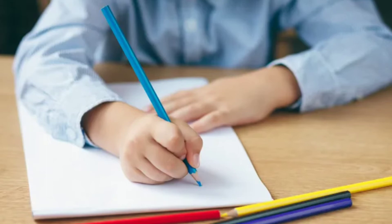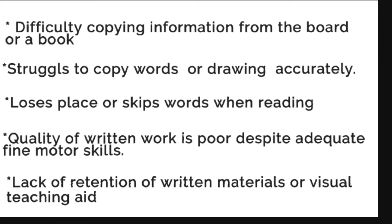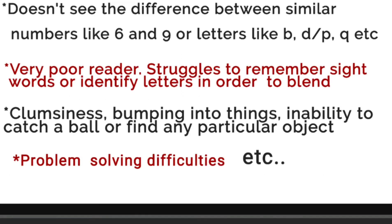This is important because approximately 75% of all classroom learning is visual. Symptoms of poor visual perception skills include: difficulty copying information from the board or a book, struggles to copy words or a drawing accurately, loses place or skips words when reading, poor quality of written work despite adequate fine motor skills, lack of retention of written materials or visual teaching aids, does not see the difference between similar numbers like 6 and 9 or similar letters like B, D, P, Q. Very poor reader, struggles to remember sight words or identify letters in order to blend, clumsiness, bumping into things, inability to catch a ball or find any particular object, and problem-solving difficulties.